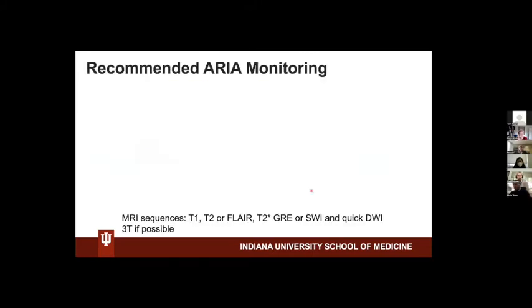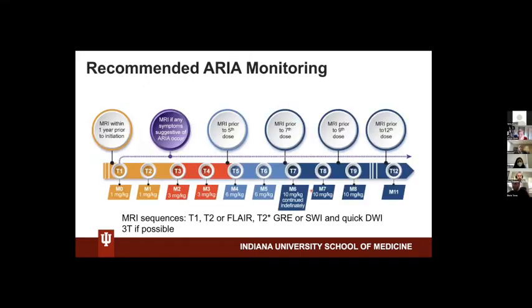Here is the recommended ARIA monitoring. As we recommend in the newest article, there is an initiation MRI, which is allowable to have within a year prior to study start, but it's best to have it within 3–4 months, so there is a concurrent picture of how many microhemorrhages, if any, and stroke and white matter disease — all of that, so the exclusionary criteria can be appreciated.